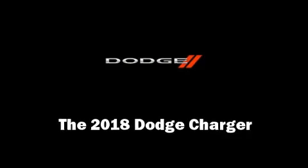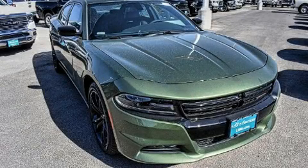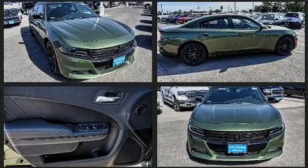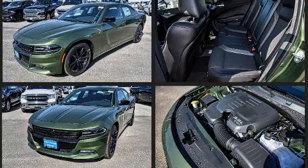Step into the 2018 Dodge Charger. This four-door, five-passenger sedan is ready to drive off the showroom floor. Smooth gear shifts are achieved thanks to the refined six-cylinder engine, and for added security, dynamic stability control supplements the drivetrain.